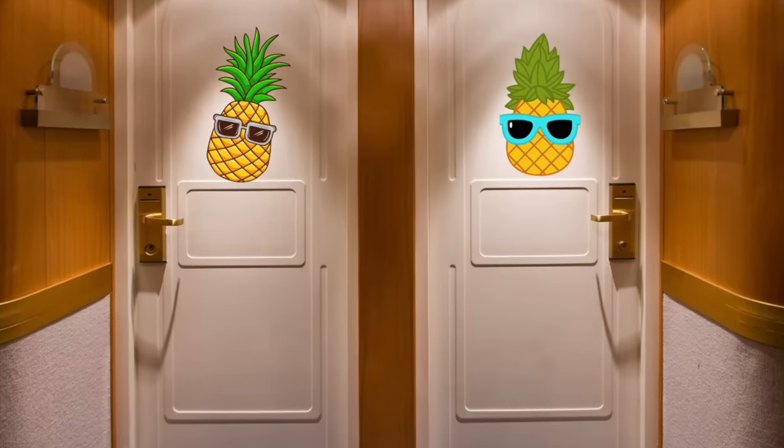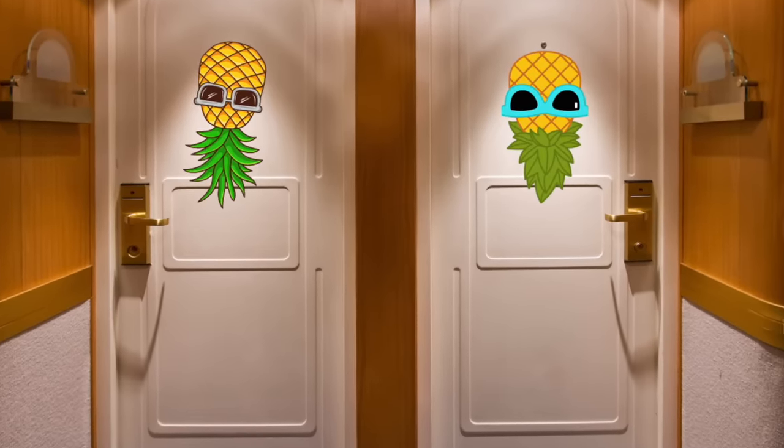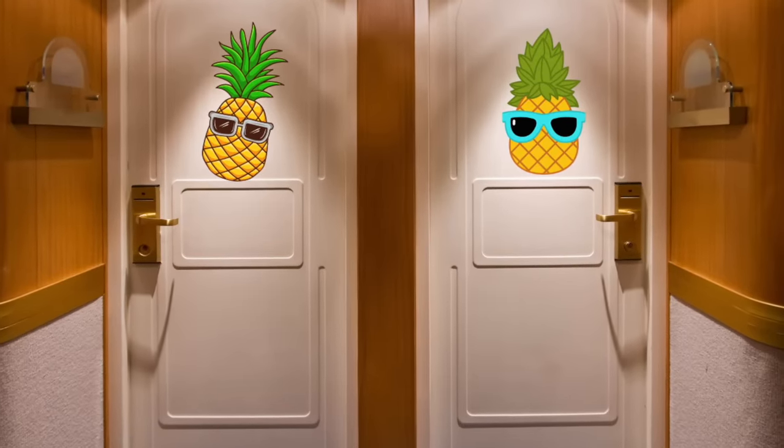A video about cruise cabin door decorations wouldn't be complete without mentioning pineapple decorations. If you have pineapples on your door and they're turned upside down, it symbolizes swingers. If that isn't what you intend, be aware that people sometimes flip pineapples upside down as a joke, so you may want to avoid pineapple decor altogether.